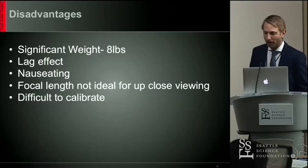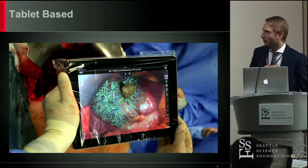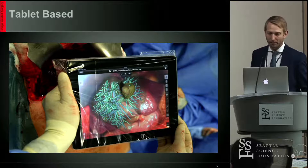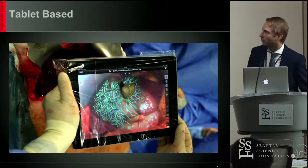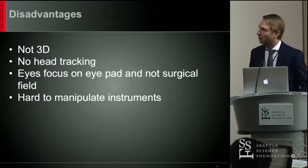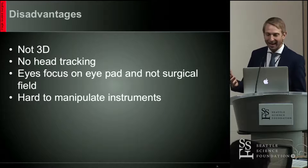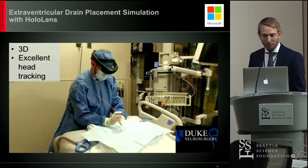A tablet-based approach has also been fairly popular — you hold up a tablet and it projects some anatomical structures directly onto it. However, once again, this is not a three-dimensional object. There's no head tracking. Your eyes focus on the iPad rather than on the field, and you can't really manipulate instruments.